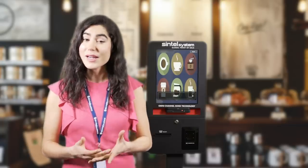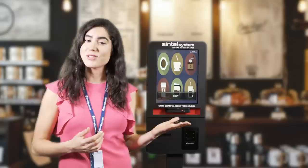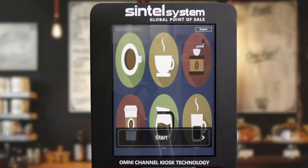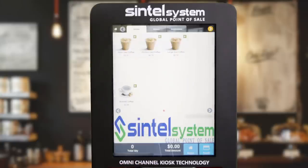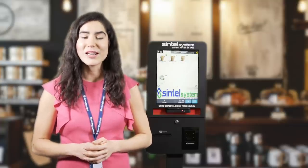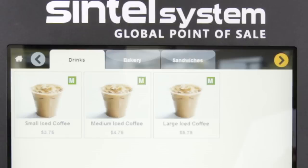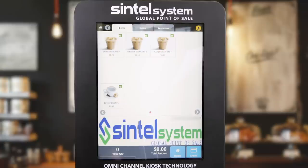Customers approaching the kiosk will be greeted by the start page or messages running as shown here. Simply touching the screen will prompt the start page. The first page is typically set as the most commonly used function — in this case, a page with four coffee items. Tabs on top will allow access to other pages including bakery and sandwiches. The lower middle of the page where Sintel's logo is displayed can be customized to have any messages our clients desire.